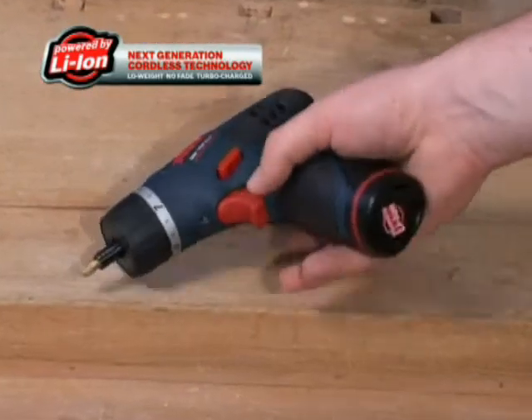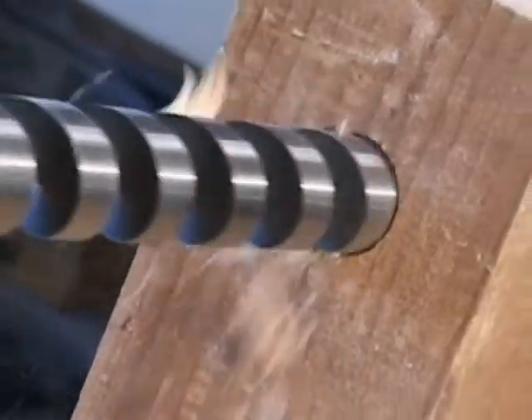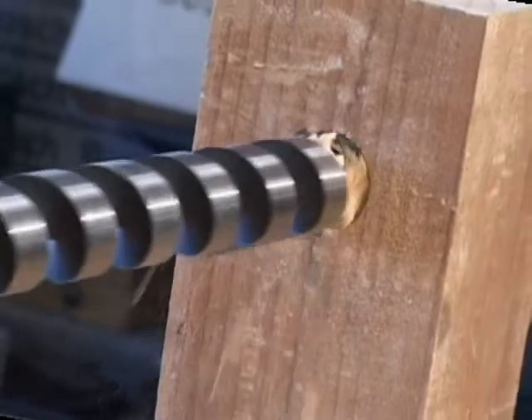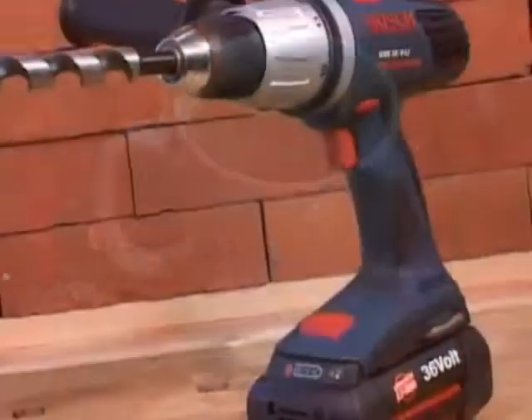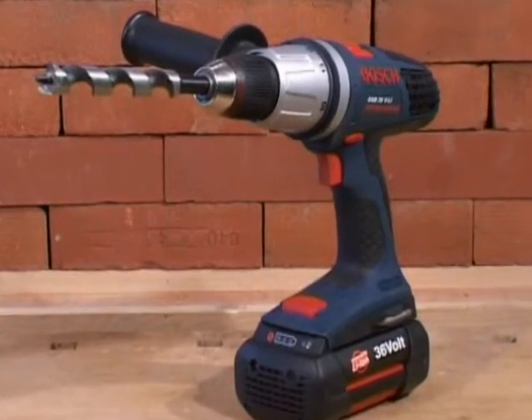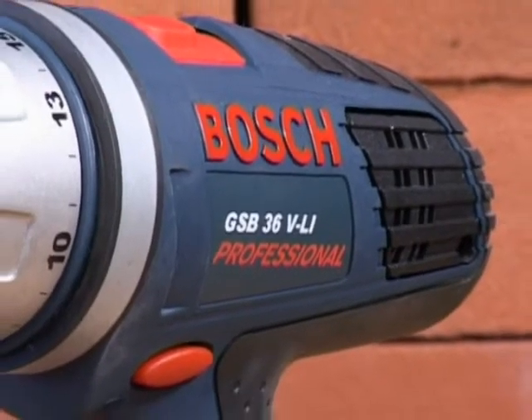And that means a new generation of more convenient lighter tools, and more powerful tools, so you can get more work done in the same time, or do the same work in less. So let's talk more power. First, with the 36 volt lithium-ion cordless professional power tools, is Bosch.